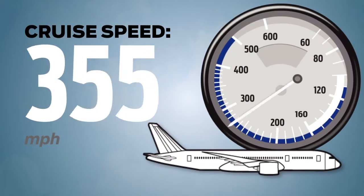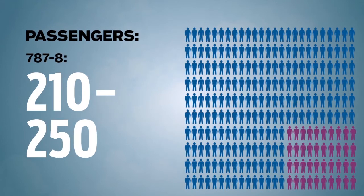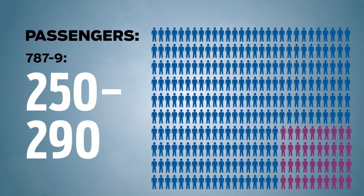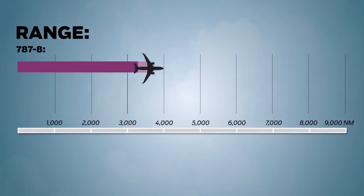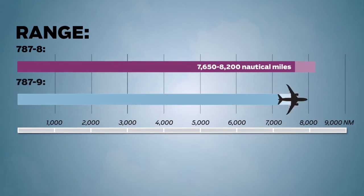The Dreamliner cruises at 560 miles per hour. The 787-8 can hold 210 to 250 passengers and the 787-9 can hold 250 to 290 passengers. The 787-8's range is 7,650 to 8,200 nautical miles, while the 787-9 range is 8,000 to 8,500 nautical miles.